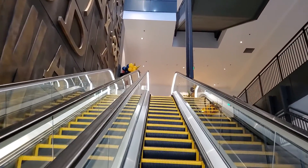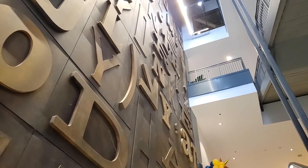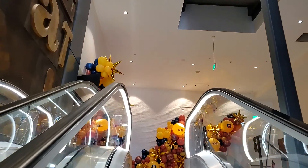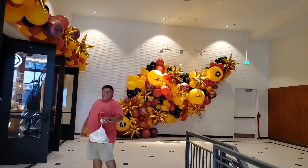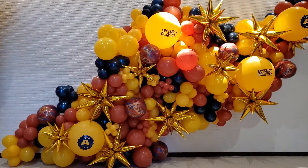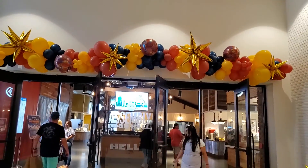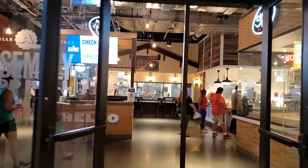Heading up the escalator now. There are multiple levels to this complex as well. There are decorations up for the opening weekend of Assembly Food Hall. This is the entrance here — some more balloons to see as you come up the escalator. Let's head inside and check out what food options we have here.